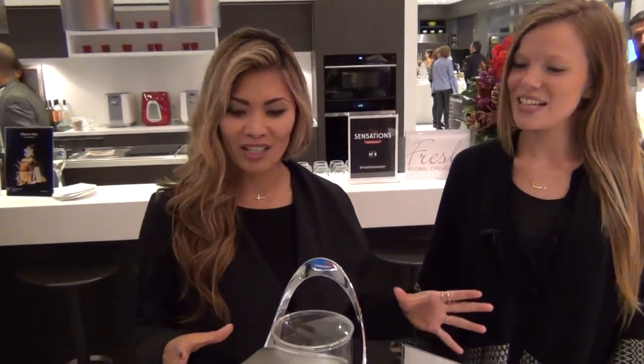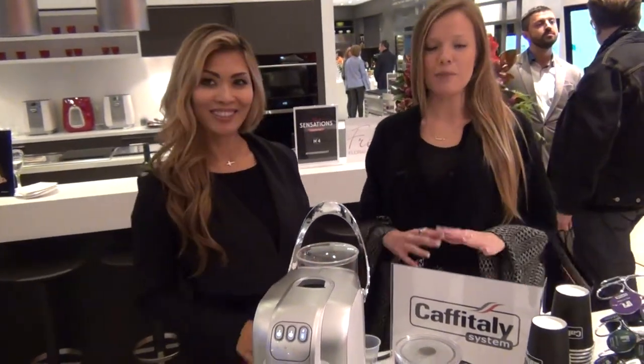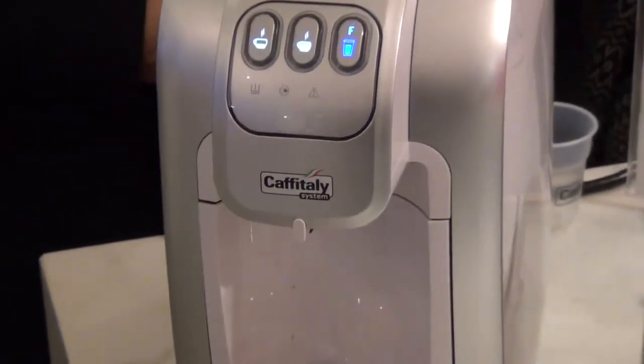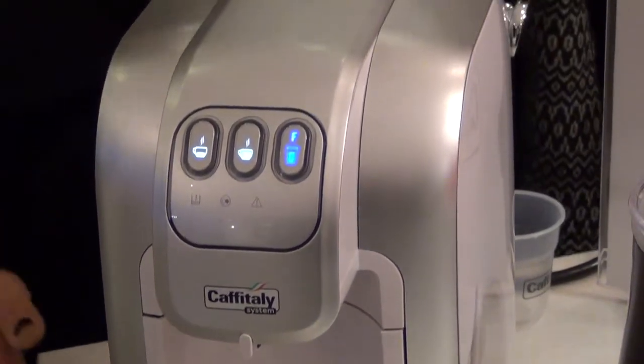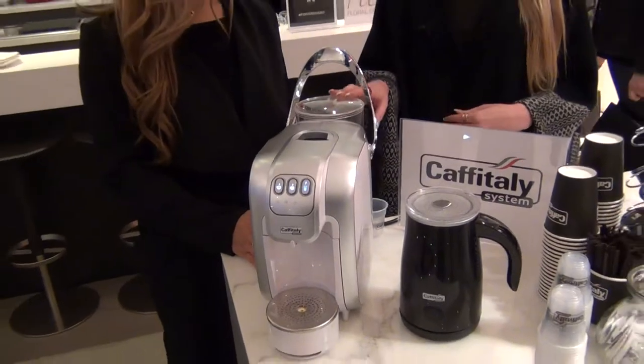We're here at the Food Sensations event and Sub-Zero showroom in Toronto. I'm here with Tanisha with Nata PR and we have some cool products. We're in front of this new coffee machine. The brand is called Cap Italy — a well-known coffee brand and machine brand from Italy, but it's been in Canada for quite some time. Today we're introducing their new SO7 machine, which has been around for about six months to a year.